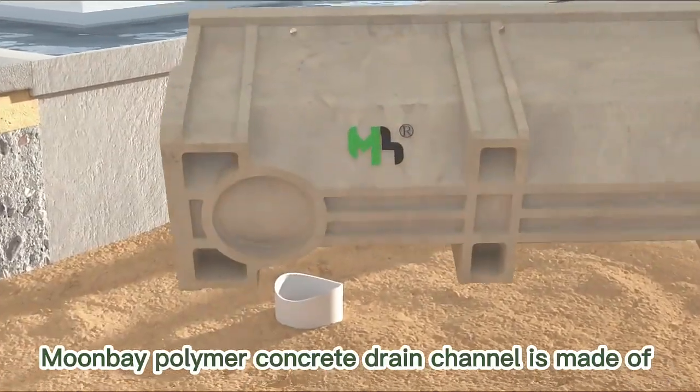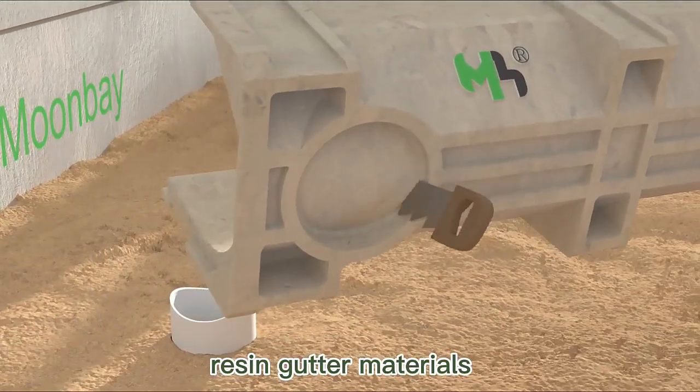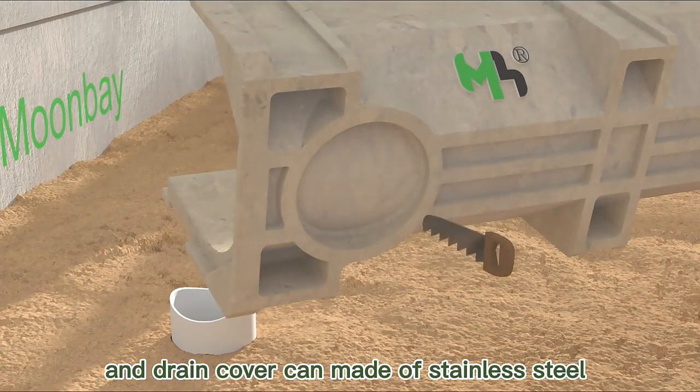Moombi polymer concrete drain channel is made of resin gutter materials, and the drain cover can be made of stainless steel.